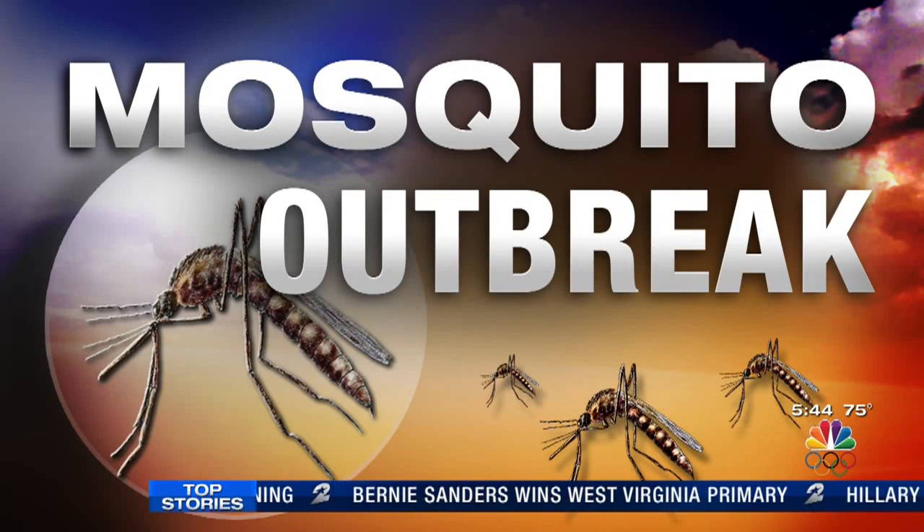Mosquito outbreak — that is what we are facing after all of last month's rains. And somewhere around the corner, a plethora of new products and devices are out there that claim to keep mosquitoes at bay. I always love these things. Let's see what Haley's got to do today.